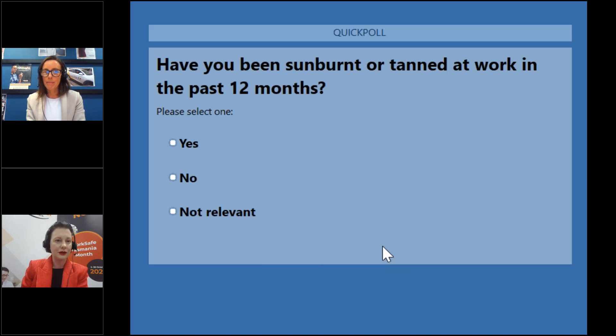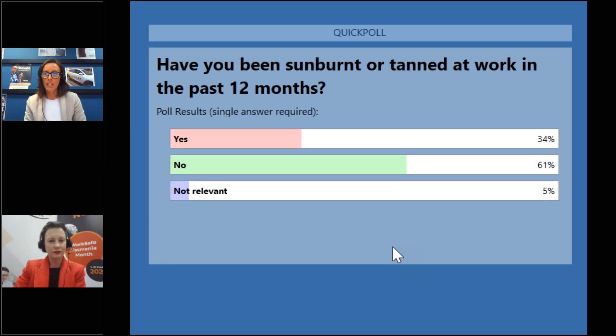The first poll asks: have you been sunburnt or tanned at work in the past 12 months? Yes, no, or not relevant. We'll provide a few more seconds for people to respond. Looking at the results, 34% have said that they've been sunburnt or tanned at work in the past 12 months. Hopefully in today's presentation we'll see how you can stop that from happening and reduce your risk of developing skin cancer from UV exposure in your workplaces.